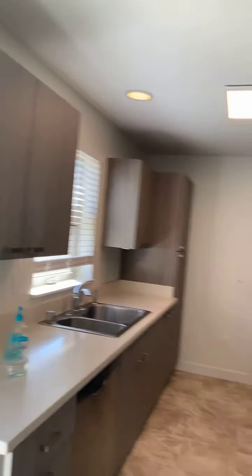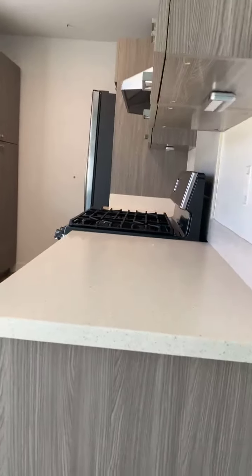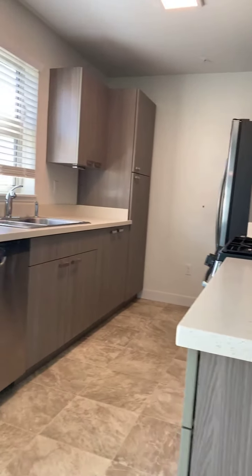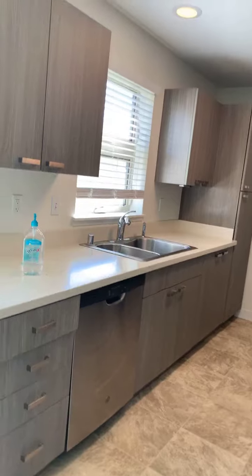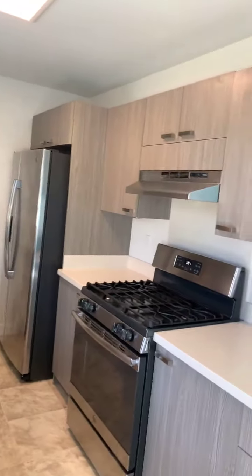Here's the kitchen. You can see quartz countertops and some high-end cabinetry, and as you can tell there are stainless steel appliances throughout.